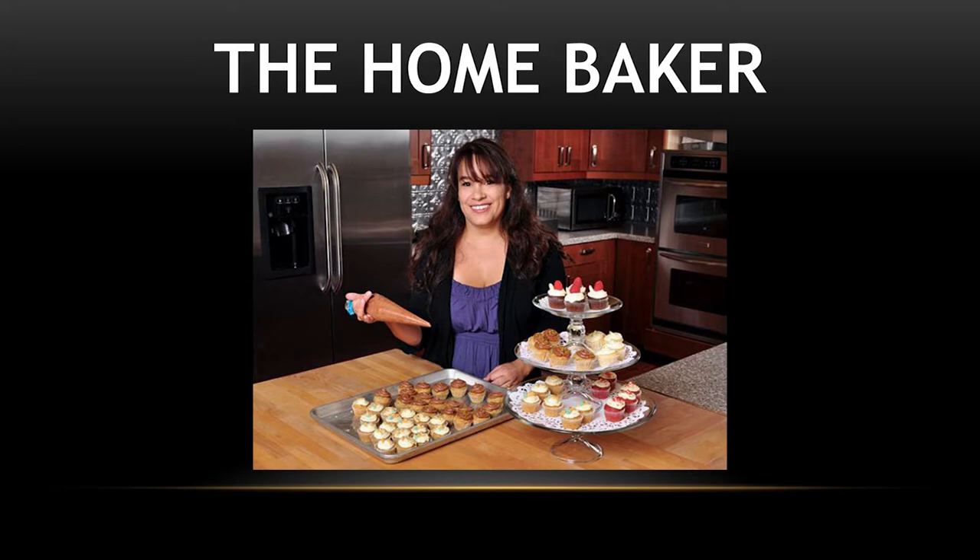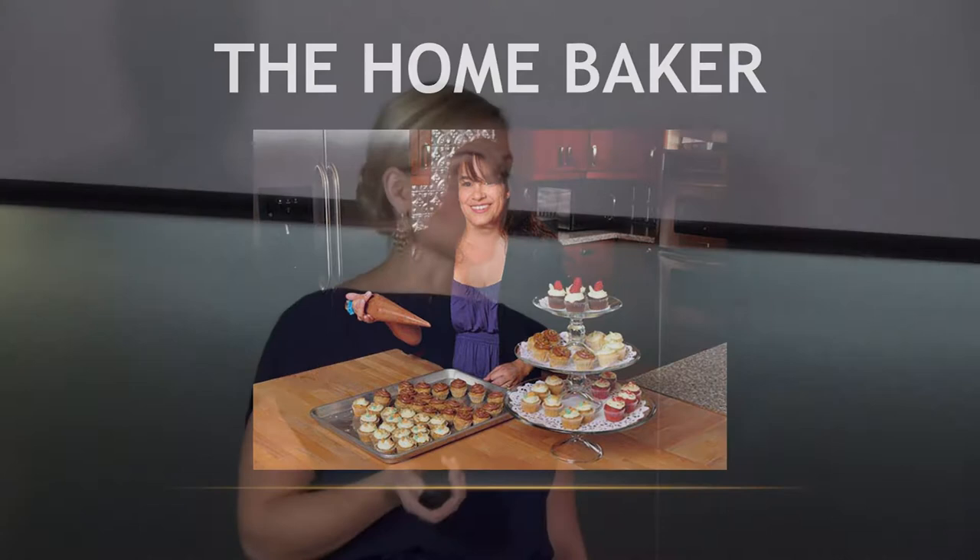Meet Julie. Julie bakes specialty cakes and cookies for sale out of her home. She started doing this for her friends and family and has seen her business grow. She's ready to make this her full-time gig but she doesn't have commercial baking equipment, uninterrupted kitchen time, a legal production space, permits and documentation, and most importantly the ability to market and grow her business.